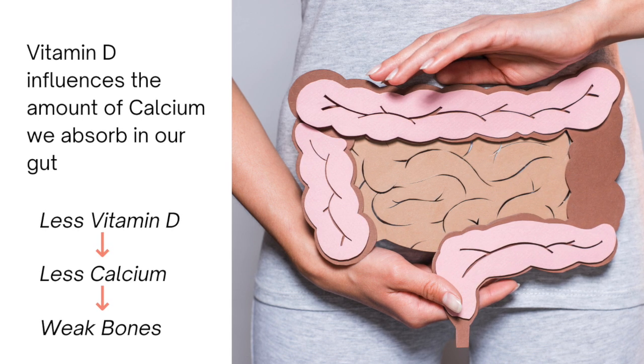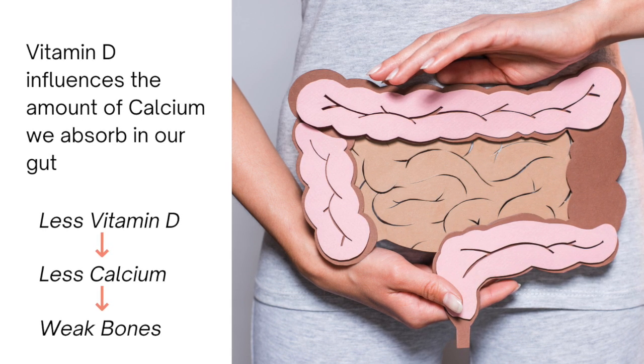Low vitamin D leads to low calcium absorption, which then can lead to weaker bones, hence osteoporosis and osteopenia, and sets us up for risks for fractures. That's vitamin D and bone health. What about vitamin D and the immune system and specifically autoimmunity? There are some things that we know, but there is a lot that we don't. Let's start with what we do know.